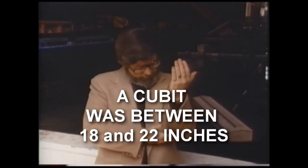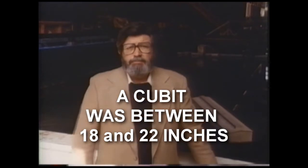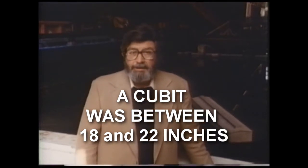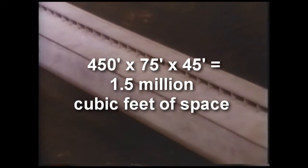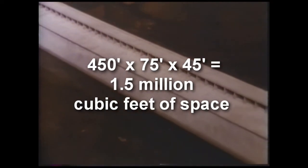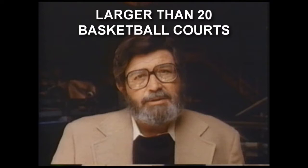A cubit in ancient days was a measurement of the distance from a man's elbow to his fingertips, anywhere from 18 to 22 inches. Using the smaller measurement of 18 inches, we can estimate that the Ark Noah built would have been 450 feet long, 75 feet wide, and 45 feet high. It resembled a long rectangular box — larger than 20 college basketball courts.